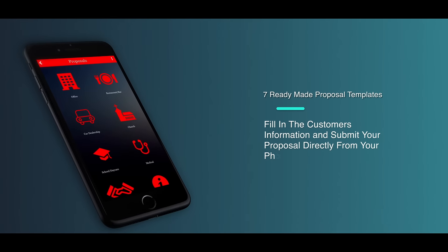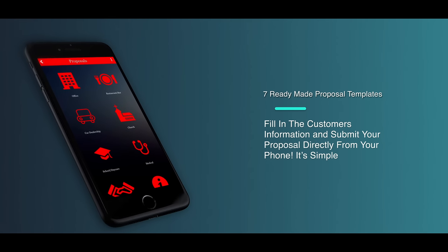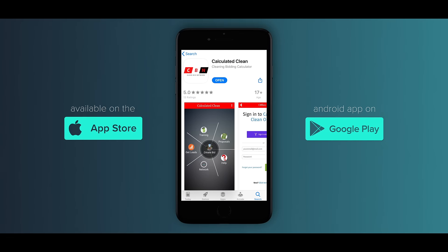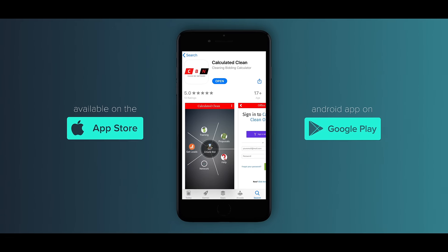All you have to do is add the customer's information to our app, and we will provide you with a professional proposal you can send directly to your customer. And it's that simple.